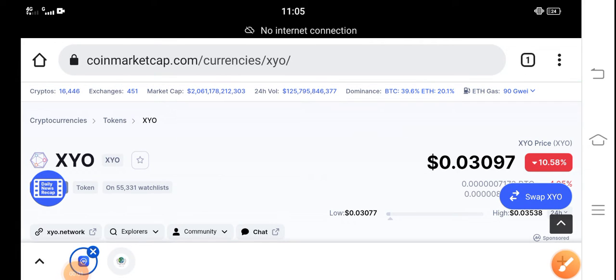Hey everybody, hope you're doing fine and having a good day. In this video I'm talking about XYO token price update — what's the price of XYO token and what are the price changes. Let me show you all these updates in this short video. If you're new to my channel or haven't subscribed, make sure to subscribe for more latest news and update videos.